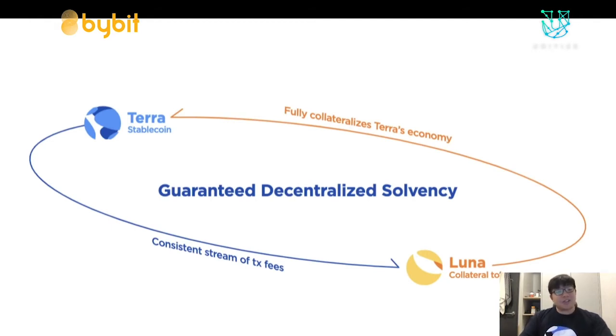Terra is a decentralized stablecoin with global ambition, backed by its sister token Luna, which is the native staking asset of the Terra blockchain. Luna collateralizes the entire Terra economy and provides governance voting rights to its holders. Luna effectively represents a long-term investment in the Terra economy, and Luna holders receive a consistent stream of transaction fees.